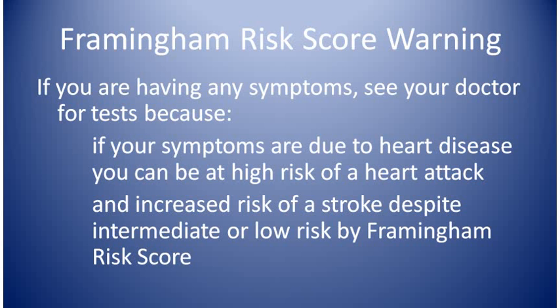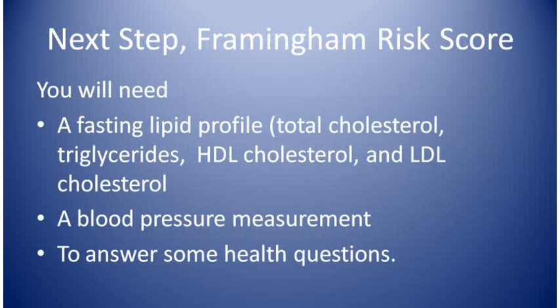If you answered no to the 10 questions in the heart attack risk assessment 1 visit and you're not having any symptoms, then determining your Framingham risk score is the next step. You need to know your total cholesterol level and your HDL cholesterol level, and you need to have a blood pressure measurement. Remember that you can order the cholesterol test yourself online without a doctor's order — just go to Google and type in blood tests. You'll want to order a lipid panel, and you can get your blood pressure measured at lots of drug stores or supermarkets.